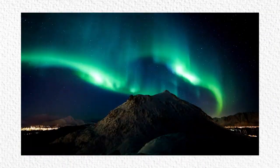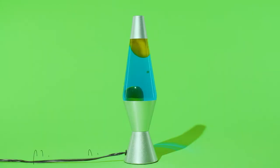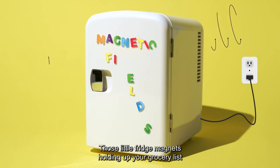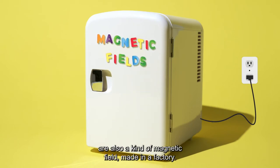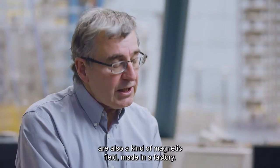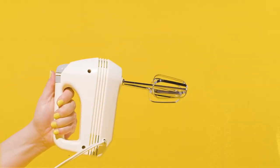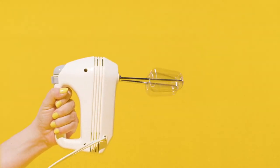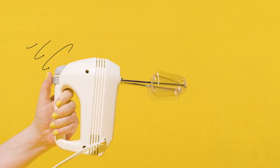Besides what's found in nature, there are also artificial magnetic fields, which can be generated by everyday objects. The small magnets that we use to hold things on the fridge are also a source of magnetic field. Magnetic fields are also generated by the flow of electric current — an electrical device that is turned on will generate a magnetic field.